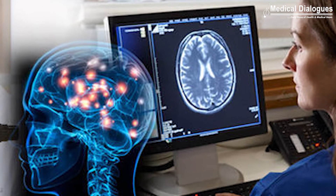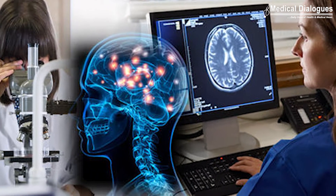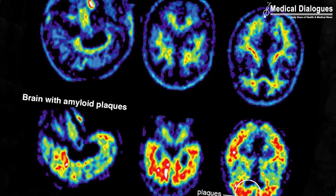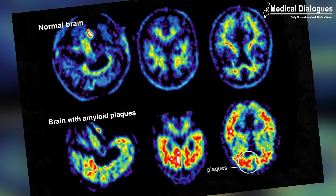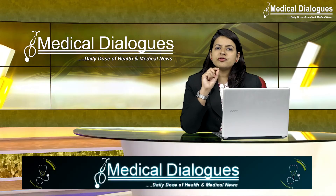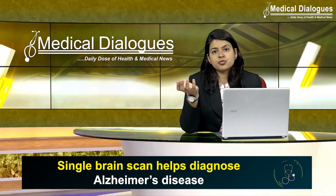Doctors currently use a range of tests to diagnose Alzheimer's disease, including memory and cognitive tests and various brain scans. The scans are used to check for protein deposits in the brain and also the shrinkage of the hippocampus, which is the area of the brain linked to memory. All of these tests can take several weeks both to arrange as well as to process.